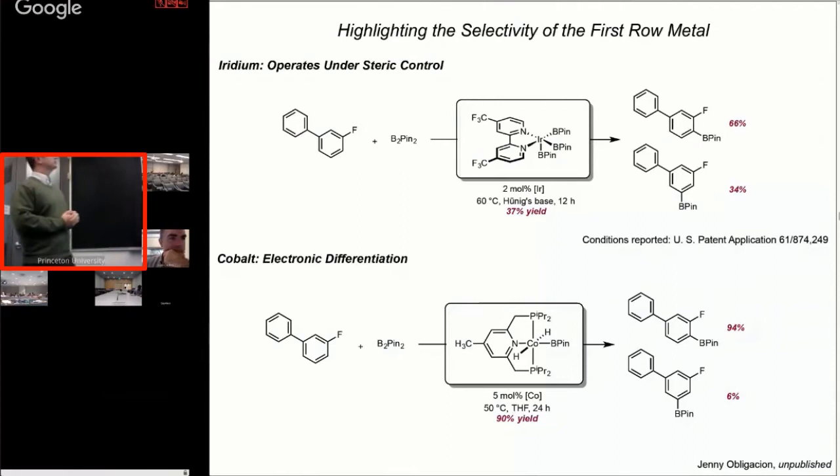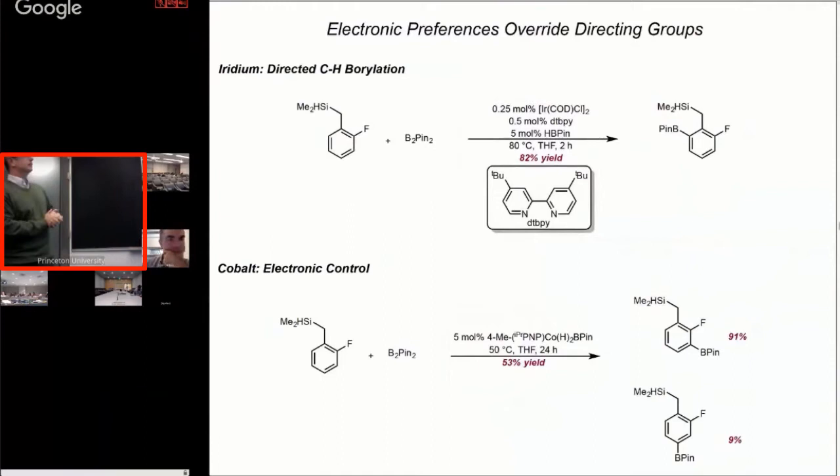Hartwig has cleverly developed silane directing groups for iridium-catalyzed borylation to overcome steric site selectivity, giving ortho-to-directing-group selectivity much like Crabtree's catalyst in H-D exchange chemistry. But with cobalt, the directing group doesn't really seem to matter. What you do is go back into the world of electronic control, and so the major product is borylation of the most acidic C-H bond — 91% ratio of ortho-to-fluorine borylation. We think this is really exciting.